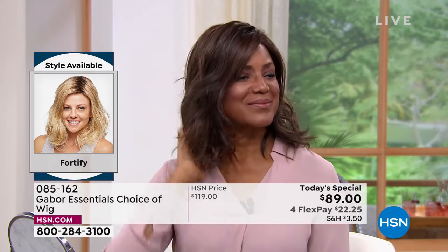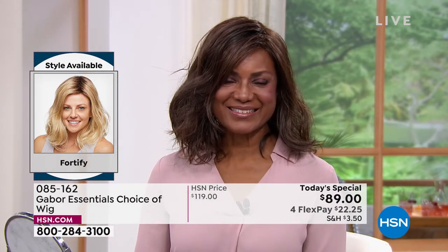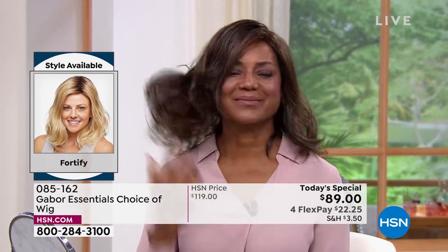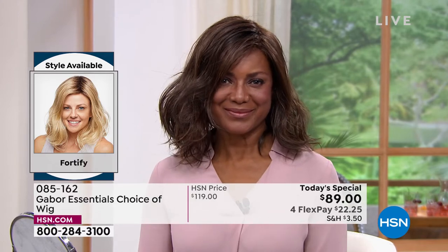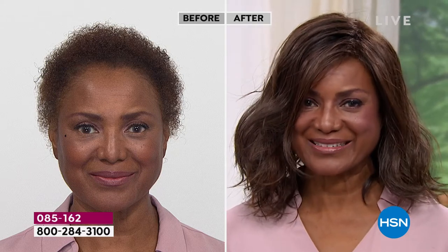If you go to the salon for a blowout with beach waves, it will never look like that again unless you go back to your stylist. This will look just this gorgeous every single day. Even after you wash it in three to four months, it will look just like this — because that style doesn't disappear, doesn't fade, doesn't frizz. The host asks Inger — who is in the Fortify in medium brown — how does it feel?